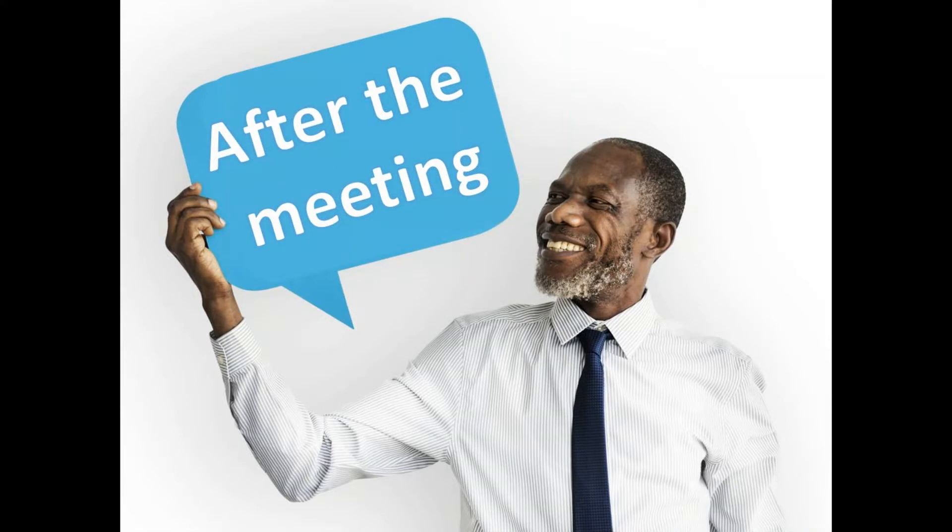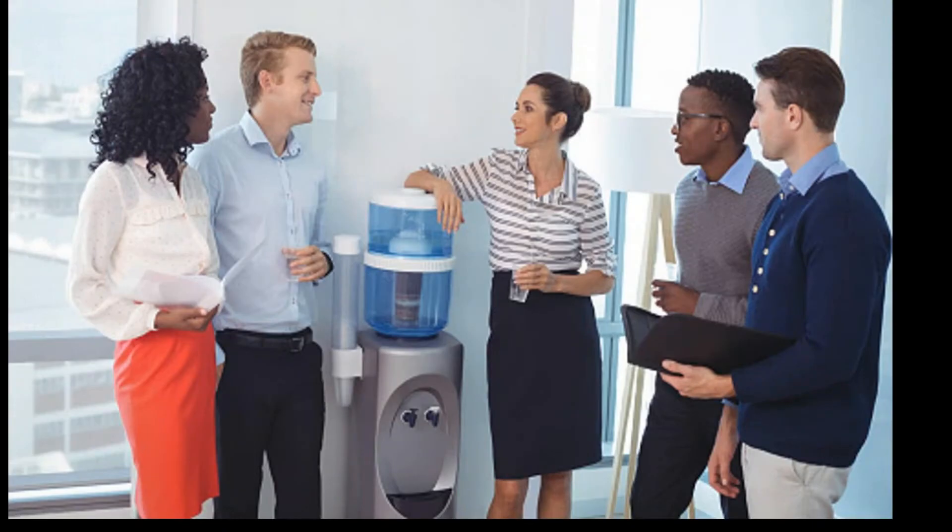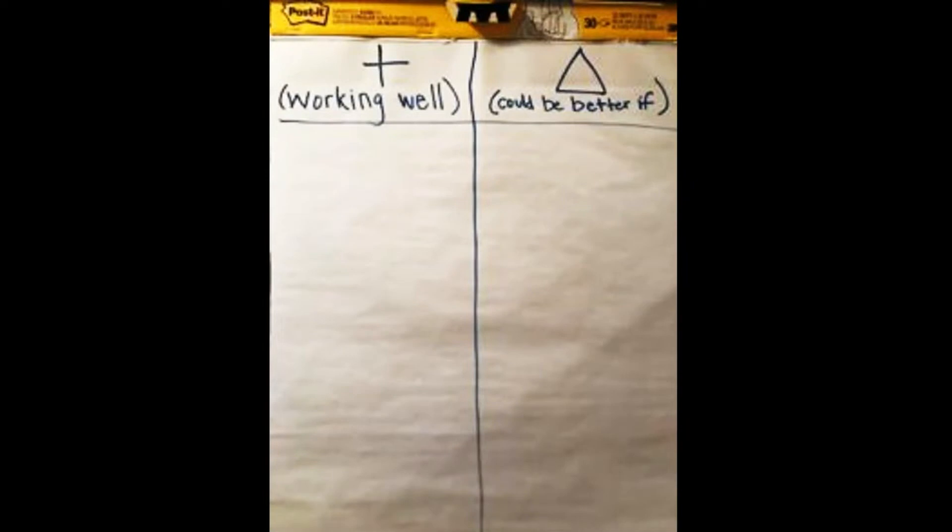After the meeting: what usually happens is the proverbial water cooler talk, but a lot of what happens after board meetings is in the parking lot — 'what did she mean by that?' or 'you know what they were talking about?' Instead of waiting for that to happen afterwards, bring it into your meeting. Have a way to discuss at the very end: use the chat box, have people write on pen and paper — what worked well in this meeting? People are going to be willing to talk about it right now.